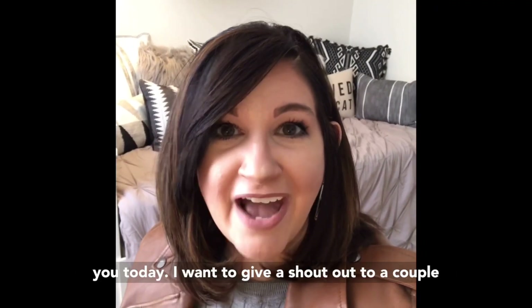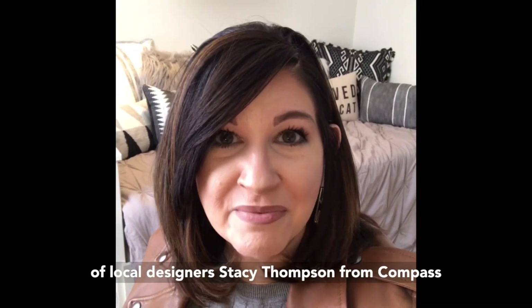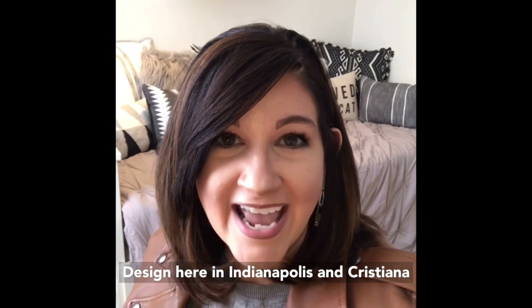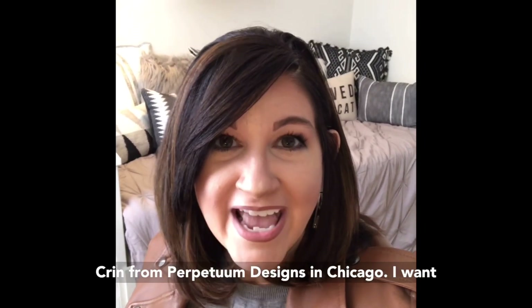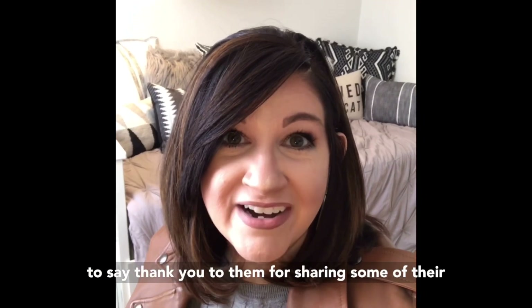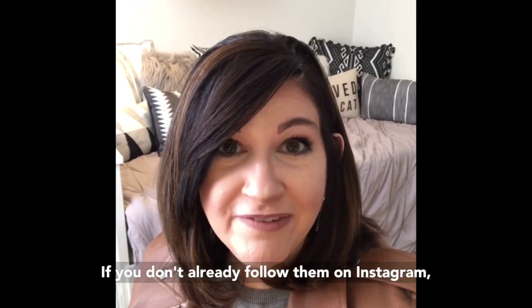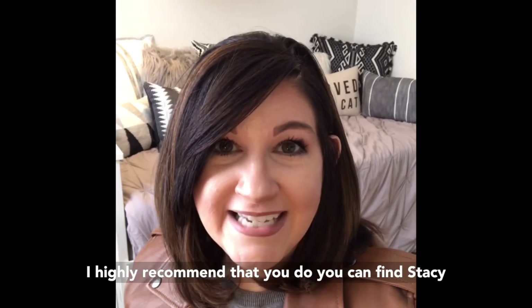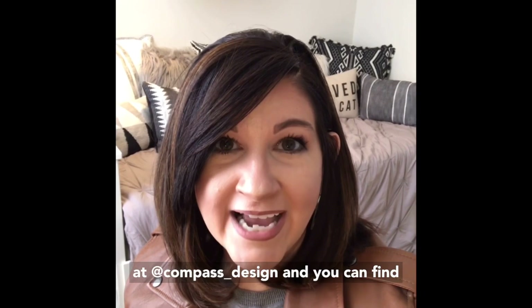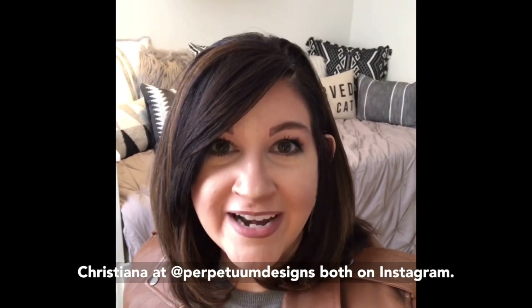I want to give a shout out to a couple of local designers: Stacey Thompson from Compass Design here in Indianapolis and Christiana Krinn from Perpetuum Designs in Chicago. Thank you to them for sharing some of their designs that I'm going to show you today. If you don't already follow them on Instagram, I highly recommend it. You can find Stacey at compass_design and Christiana at Perpetuum Designs, both on Instagram.